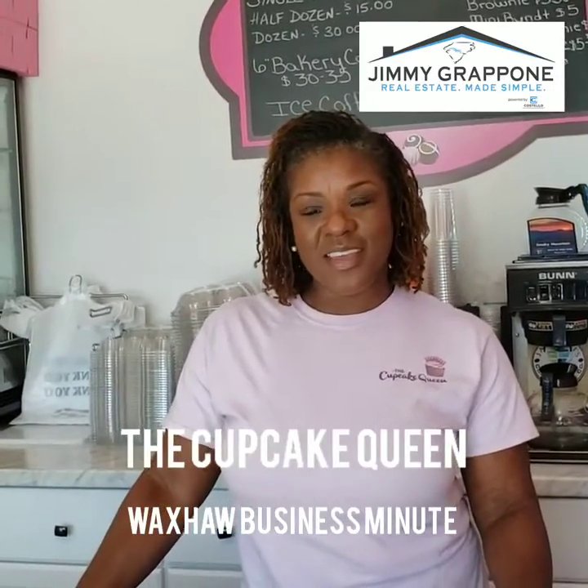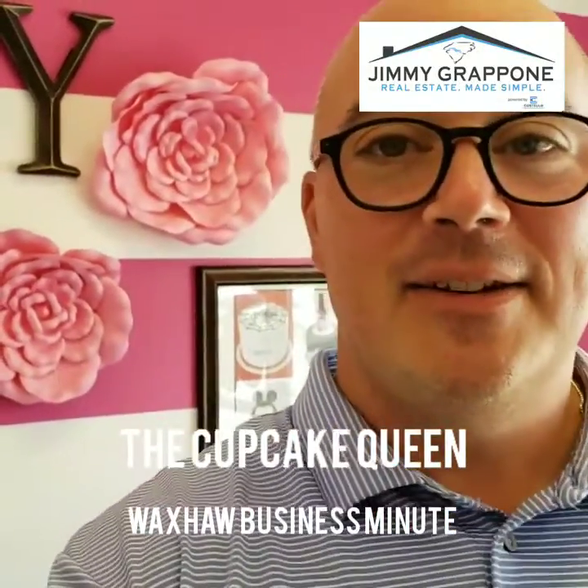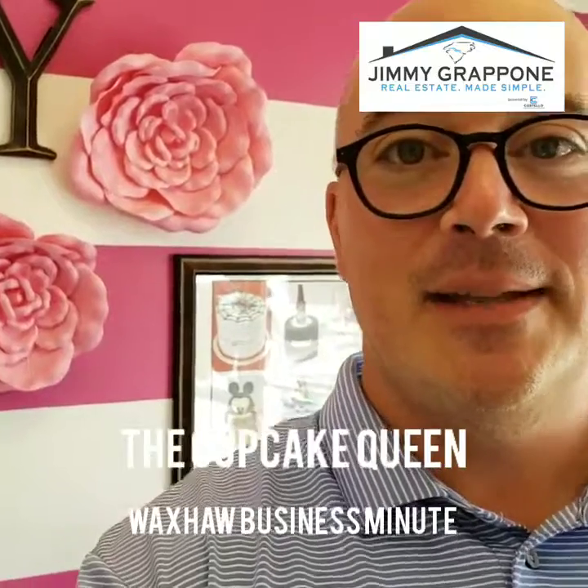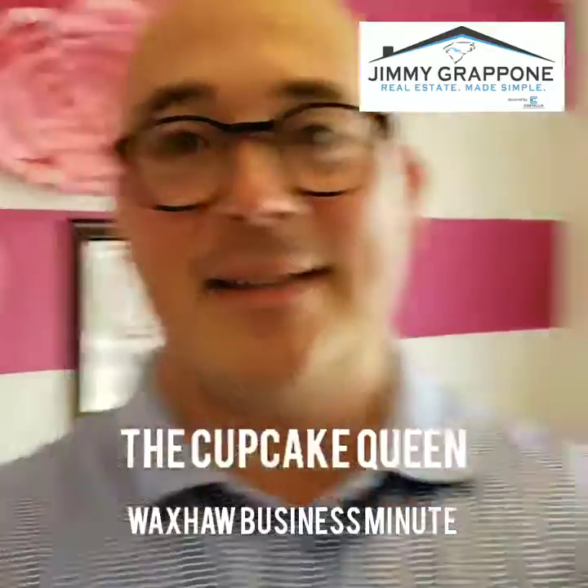Well, thanks for your time, I really appreciate it! Again, this is Jimmy Grappone with Costello Real Estate and Investments down here in downtown Waxhaw. You just met Tyra Smith, the Cupcake Queen of Waxhaw — so come on down here and enjoy a tasty treat. We'll see you next time!